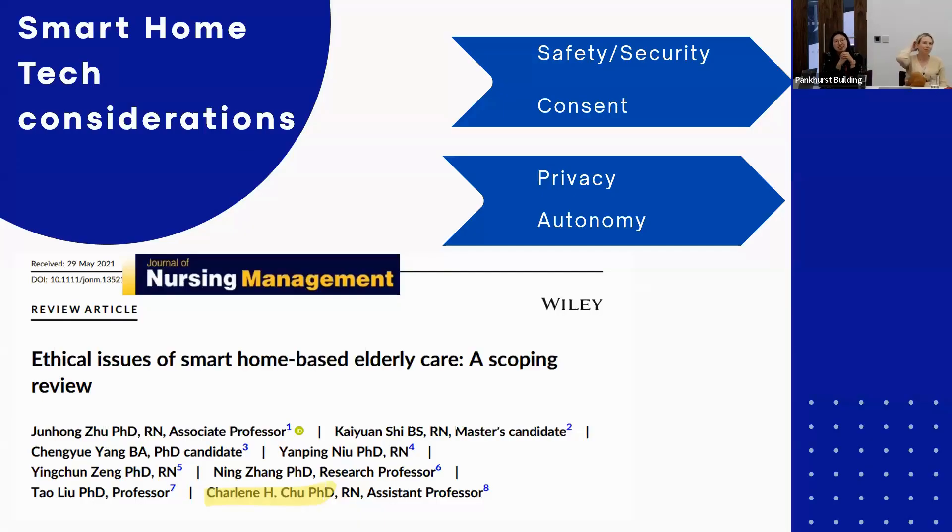This type of technology is not without its ethical issues. We published a scoping review looking at the ethical issues of using smart home-based care for older adults. Main themes included safety and security — older adults were more willing to welcome this technology if they knew it would keep them safe. There are issues around informed consent — how do you continue to have informed consent where perhaps the older adult's cognitive capacity is changing over time and technology will change over time? There are issues around privacy: who has access to my data and where is it being stored? And there are issues around autonomy: who is making the decisions around the system and what decisions can I still make as a person?